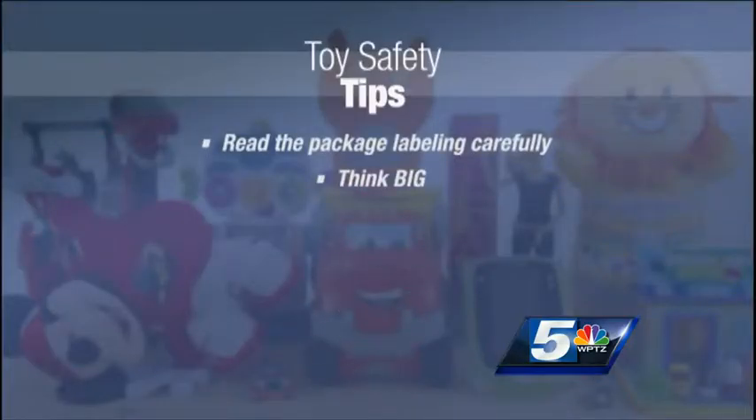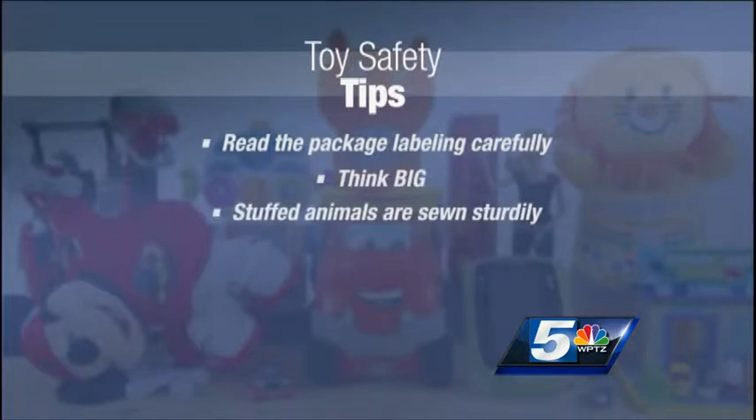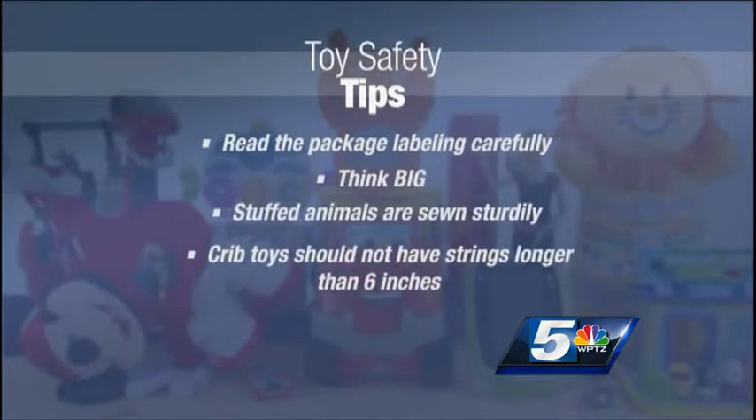Second, think big — bigger than the size of your baby or infant's mouth — so you buy a toy that they're not going to choke on. It's also important if you're buying toys for babies that stuffed animals are sewn sturdily and that babies can't chew off various parts, which they can choke on as well. If you're buying a crib toy, make sure it doesn't have a string longer than six inches, which can wrap around baby's neck.